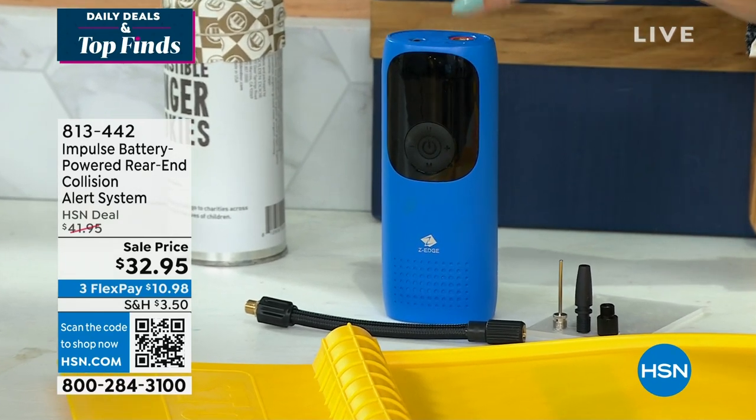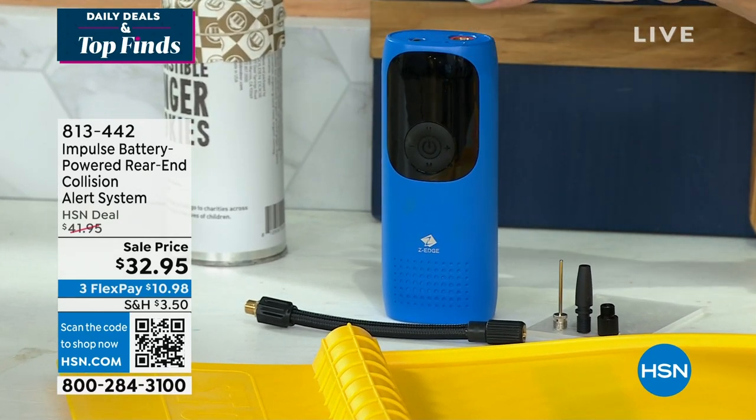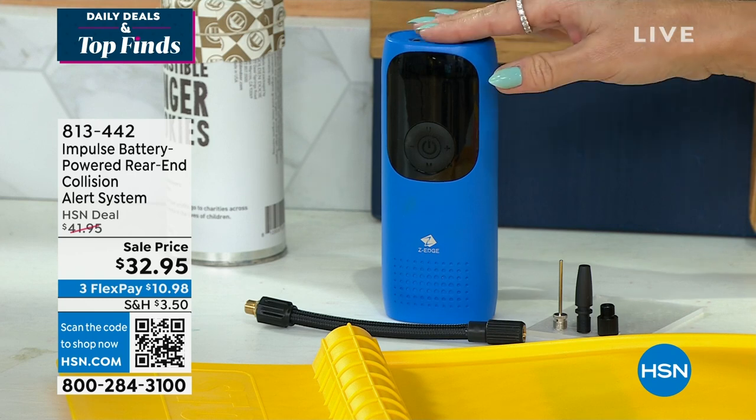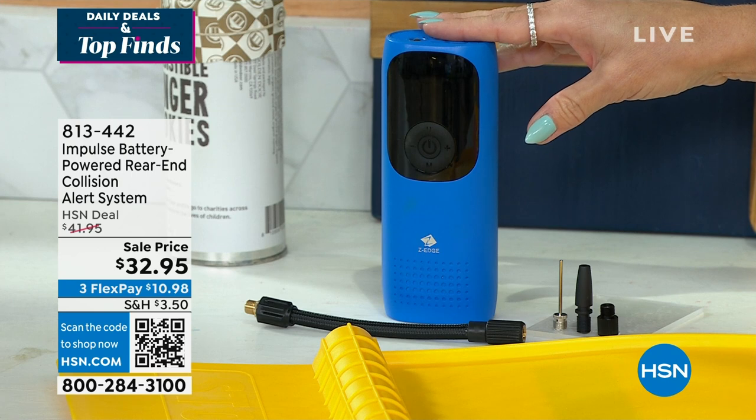As we go into spring and summer, how many of you have the pool float, the bike tires that need to be inflated? This has been brand new and very popular. It's from Impulse. It's the battery-powered rear end —